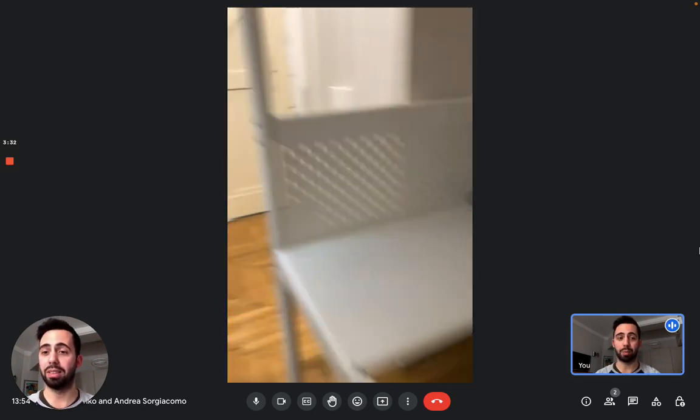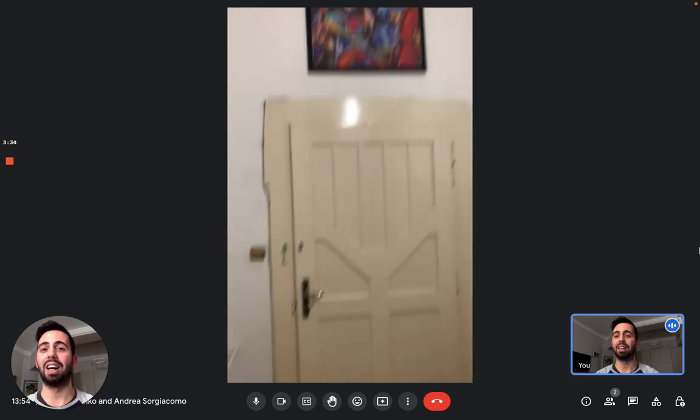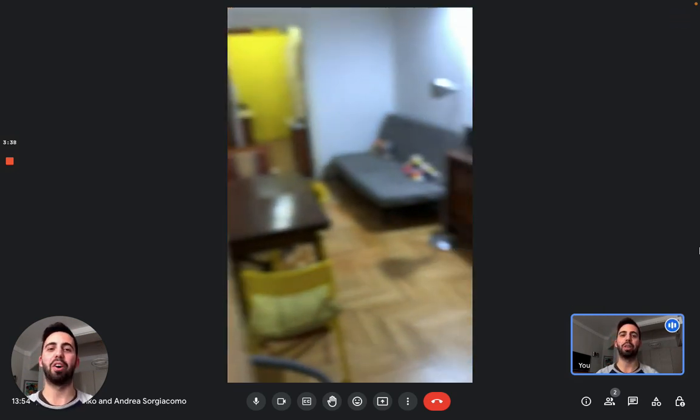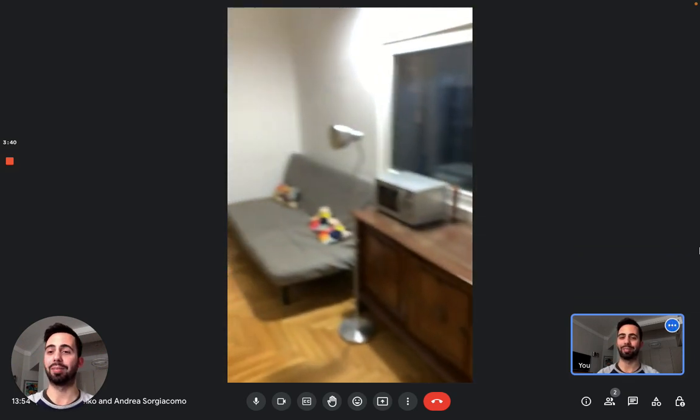So guys, this is the apartment. It's a really convenient area. I hope you liked it and I hope that you will enjoy your time in Budapest. Bye.